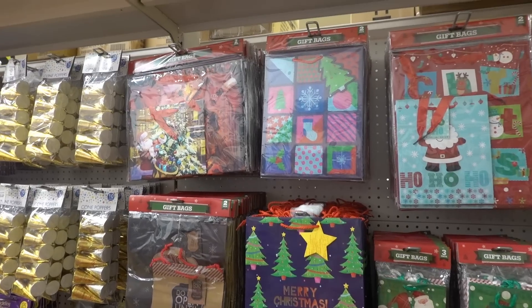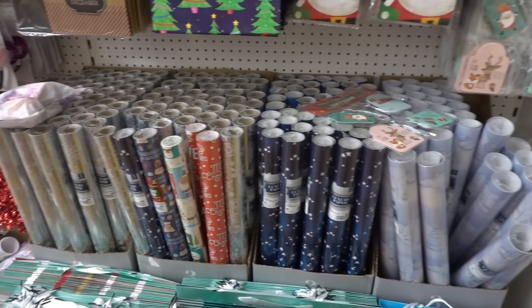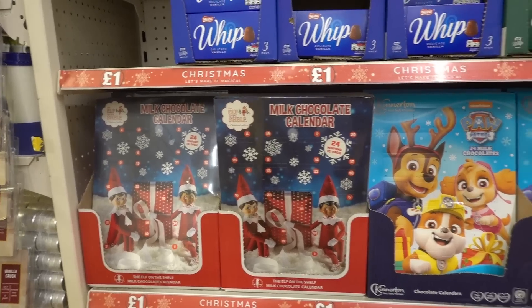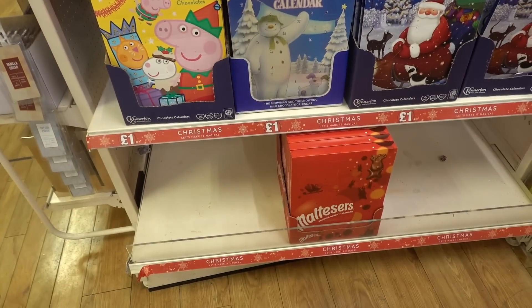My store has some of their Christmas range. As you can see there's lots of gift bags and tags and there's also wrapping paper. They also have advent calendars. You can choose from The Elf on the Shelf, Paw Patrol, Peppa Pig, Father Christmas, The Snowman and Maltesers.